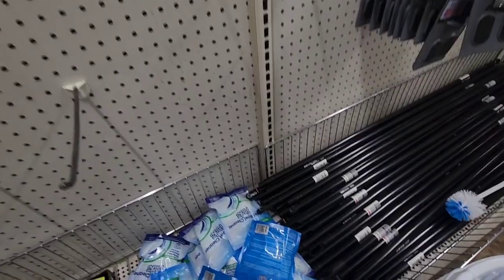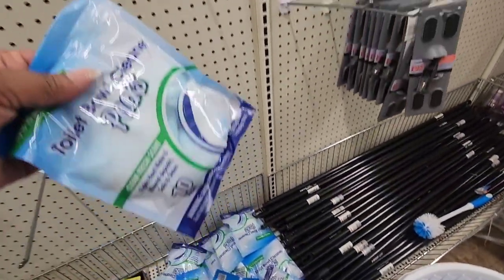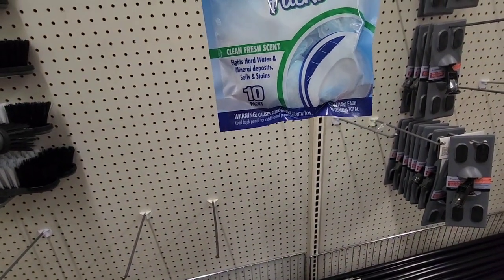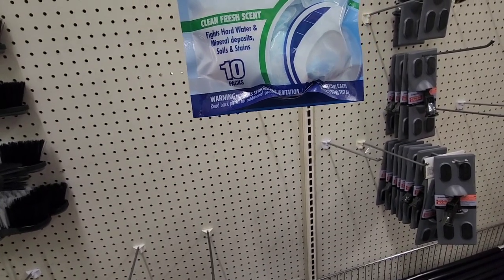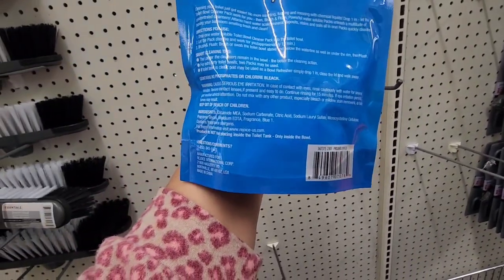This is why it's important to go around the store several times — I'm seeing this for the first time. This is toilet bowl cleaner packs — up to 10 weeks of cleaning, clean fresh scent, fights hard water and mineral deposits, soils and stains. But I think you've got to put it inside the bowl.